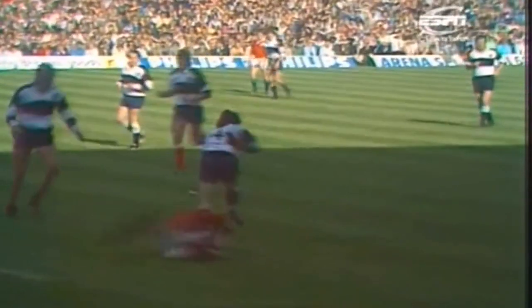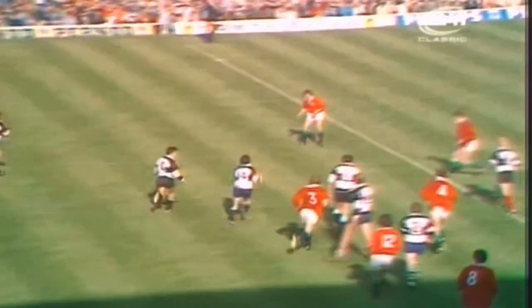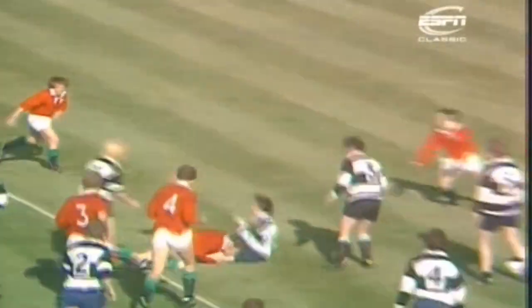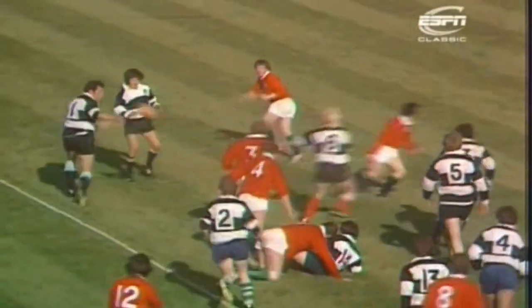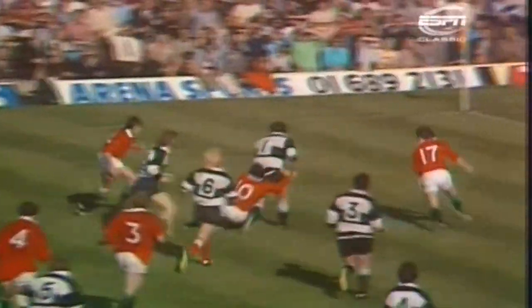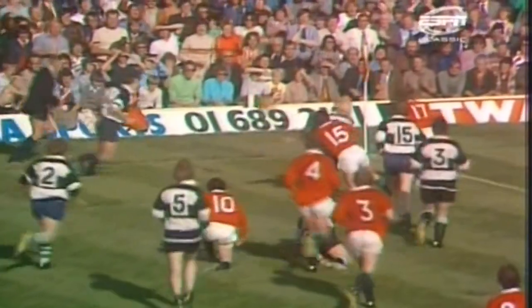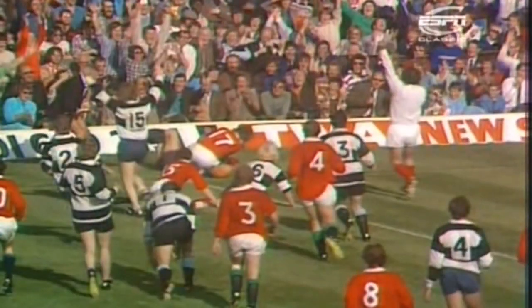Gerald Davis the captain showing the way with this mesmeric little run of his. He went down to a thumping tackle by Frank Cotton. But Reeve the French flanker was in it. Nelms was there — look at Nelms with the little dummy. How was that for a prop? Reeve once again, and then this acceleration, and Dave Mackay putting the finishing touch.